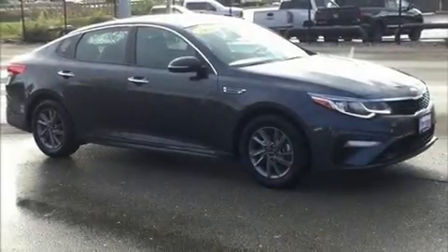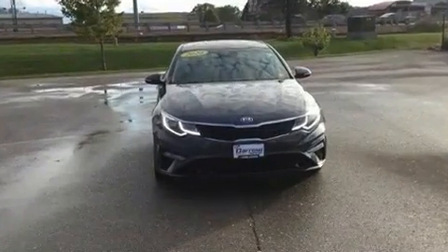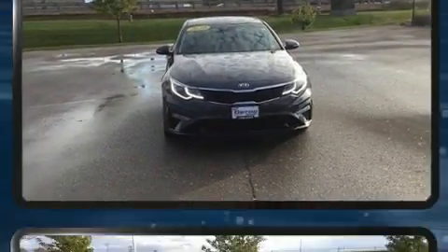Climb inside the 2020 Kia Optima. With fewer than 35,000 miles on the odometer, this four-door sedan prioritizes comfort, safety, and convenience.